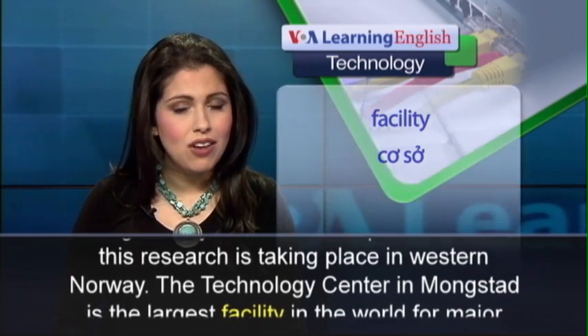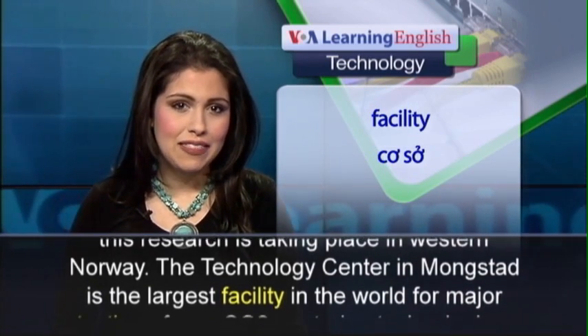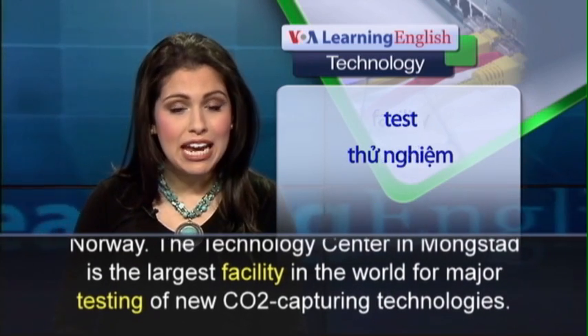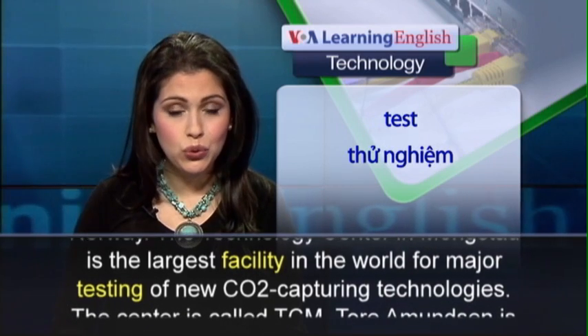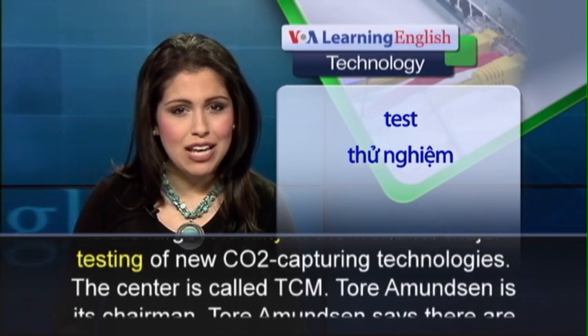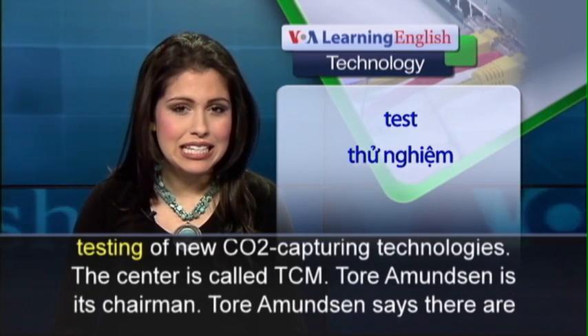The Technology Center in Mongstad is the largest facility in the world for major testing of new CO2-capturing technologies. The center is called TCM.